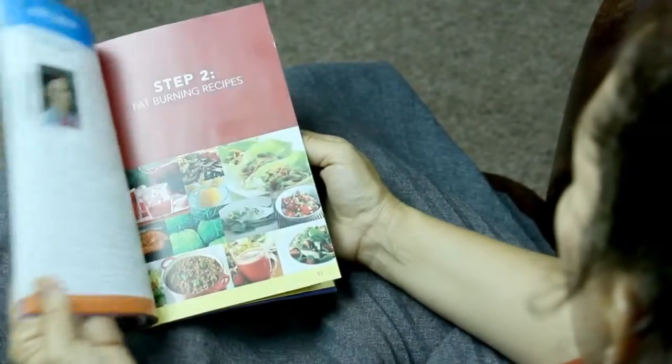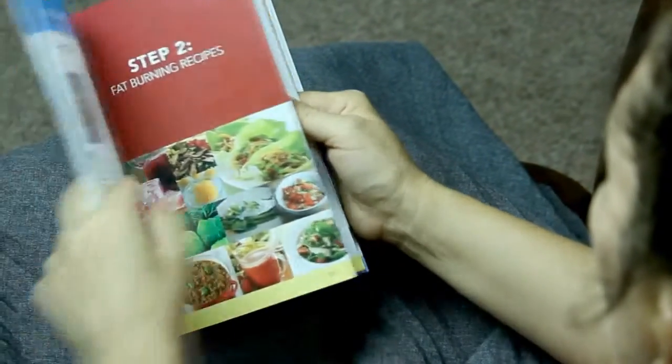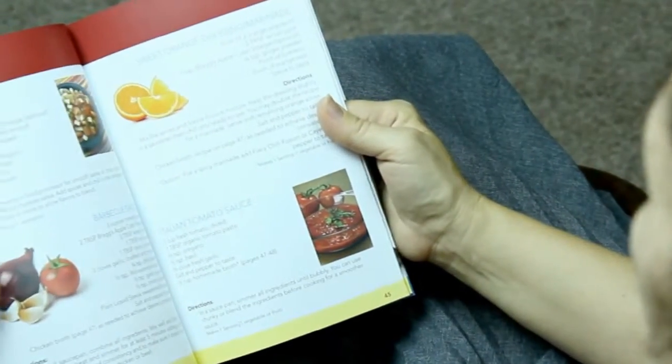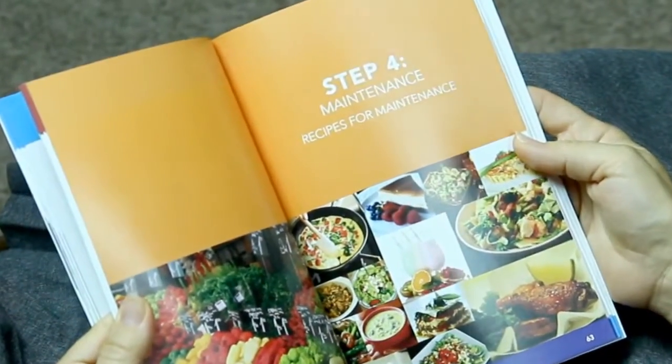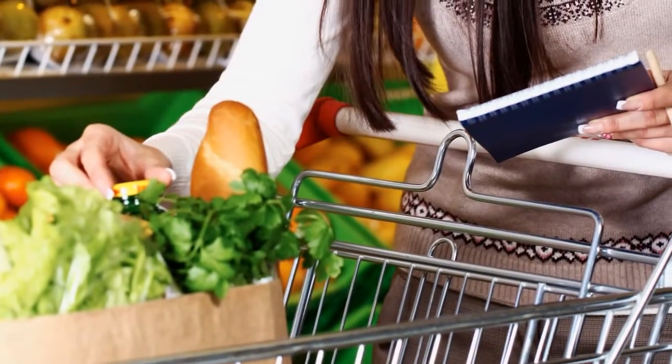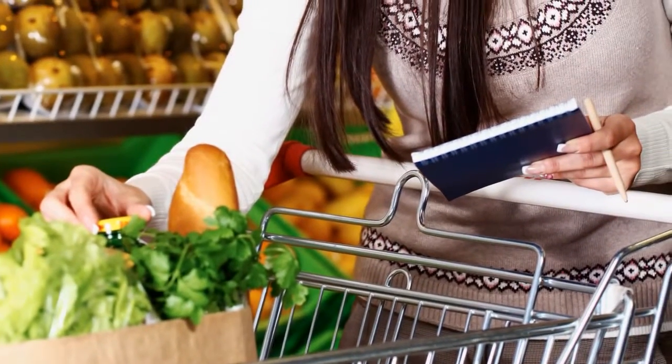Our program guide also contains two cookbooks. They include the best recipes for both fat-burning and the final maintenance step. There are no pre-packaged foods to buy or expensive shakes. You're going to go to your local grocery store and purchase foods just like you always do.